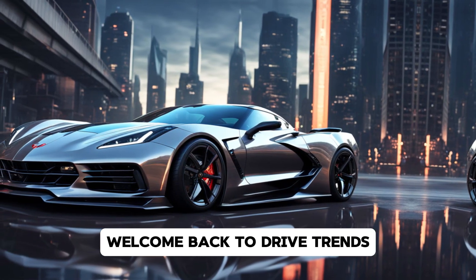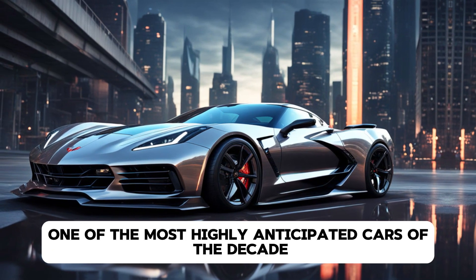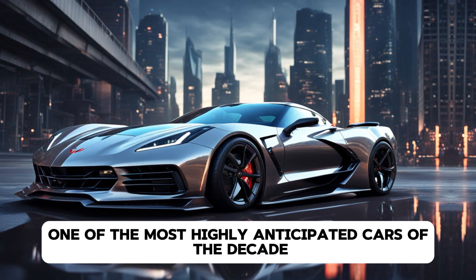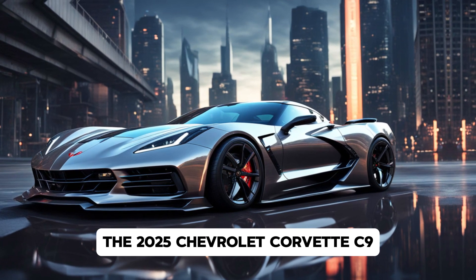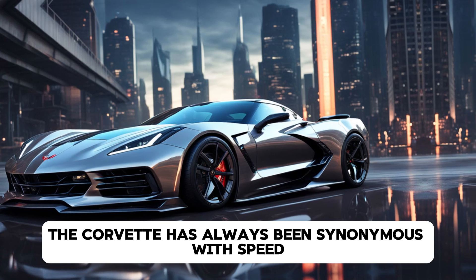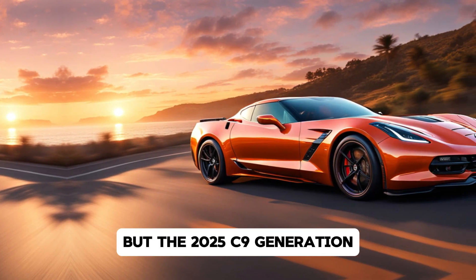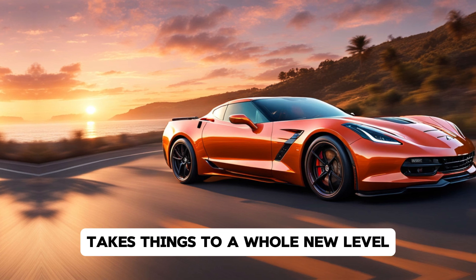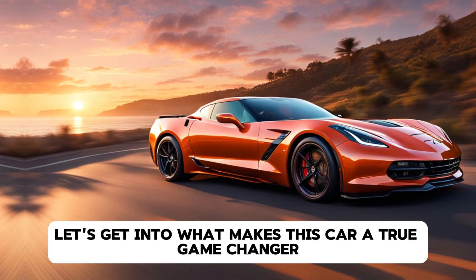Welcome back to Drive Trends. Today we're diving deep into one of the most highly anticipated cars of the decade, the 2025 Chevrolet Corvette C9. A true American icon, the Corvette has always been synonymous with speed, performance, and cutting-edge design. But the 2025 C9 generation takes things to a whole new level. Let's get into what makes this car a true game-changer.